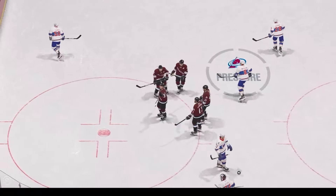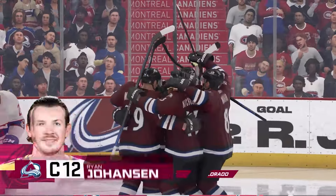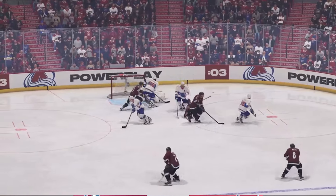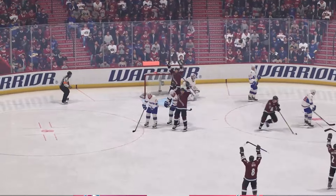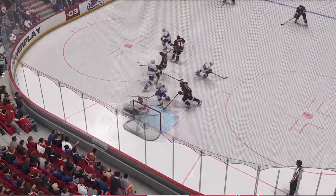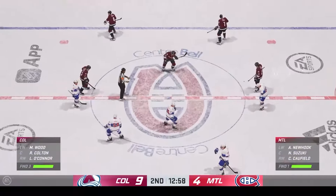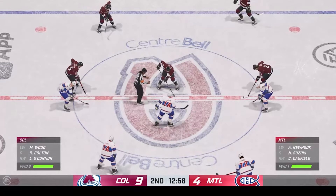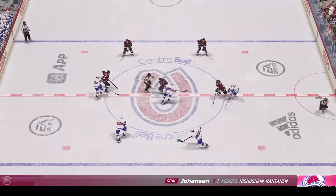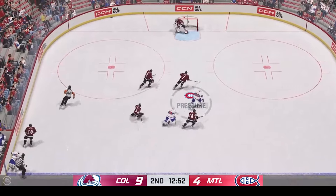It looked like he had made the save, but that's in the back of the net for a goal. He's not happy with his score — it looks like he thought he was sealed to the post, but there was just enough room to let that puck slide by. Colorado's been on a roll all night long, and they continue to show no signs of slowing down here in period number two. They're not taking their foot off the gas pedal — they've been pushing and pressing all game long. Look at the scoreboard — that's the reason why they're ahead.